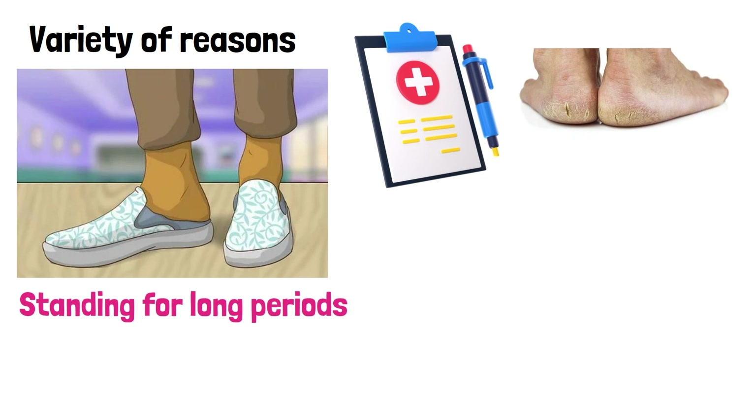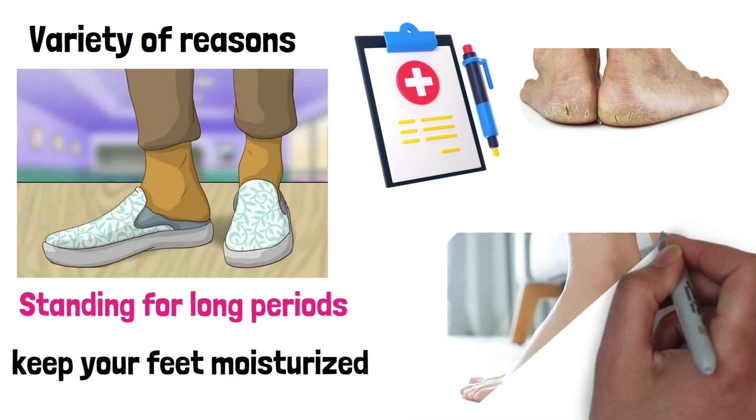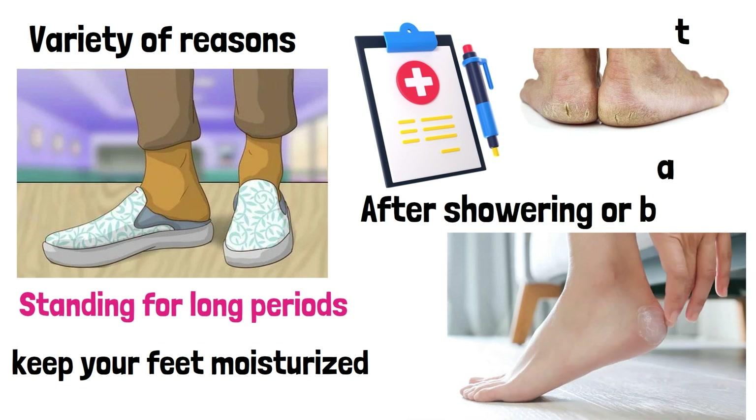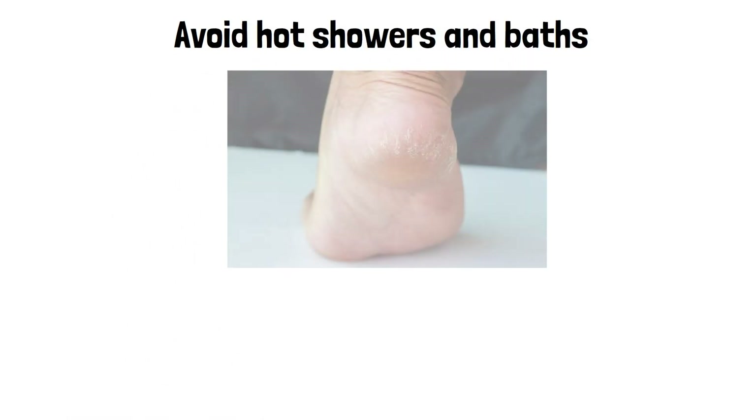To prevent cracked heels, it's important to keep your feet moisturized. This can be done by applying a moisturizing lotion or cream to your feet every day, especially after showering or bathing. You should also avoid hot showers and baths, as they can dry out your skin.